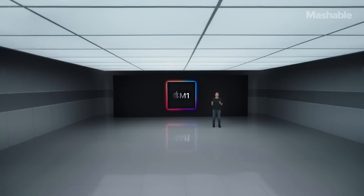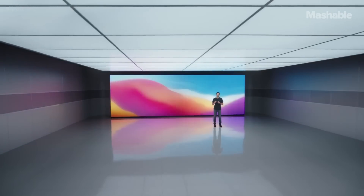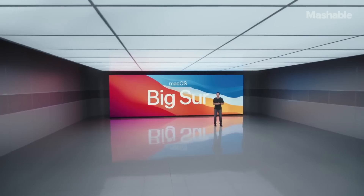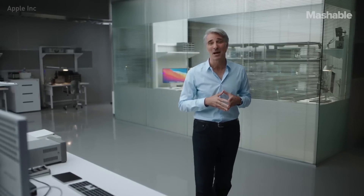In the same way iOS and iPadOS are built to maximize our A-series chips, macOS Big Sur has been built to maximize M1. Your Mac now instantly wakes from sleep, just like the iPhone and iPad.